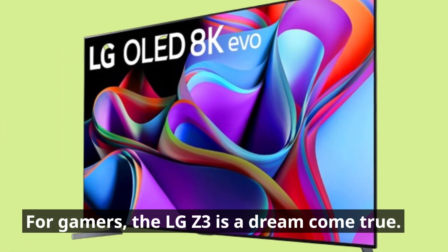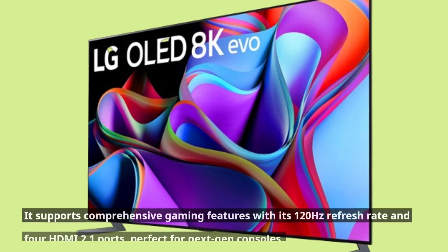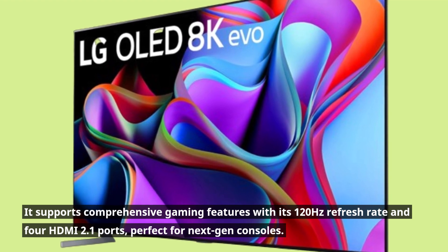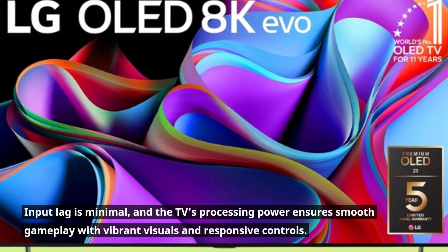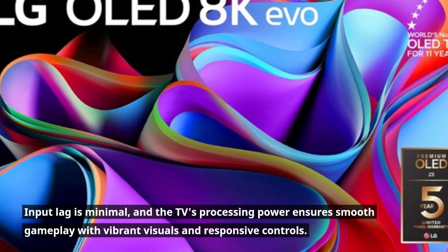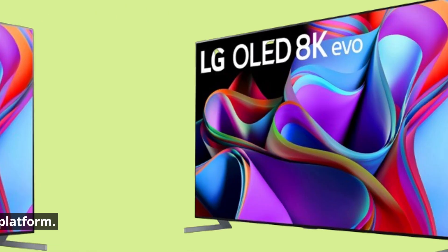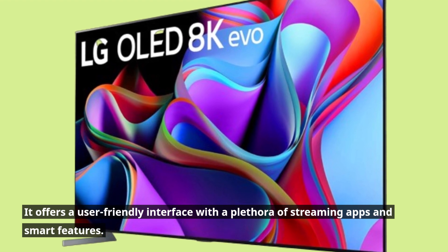For gamers, the LG Z3 is a dream come true. It supports comprehensive gaming features with its 120Hz refresh rate and 4 HDMI 2.1 ports, perfect for next-gen consoles. Input lag is minimal, and the TV's processing power ensures smooth gameplay with vibrant visuals and responsive controls. Navigating the Z3 is a breeze thanks to LG's WebOS platform, which offers a user-friendly interface with a plethora of streaming apps and smart features.